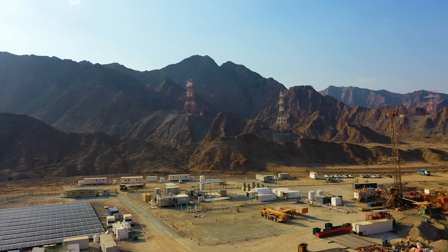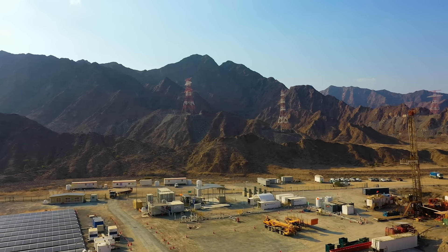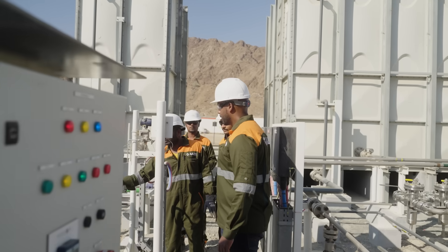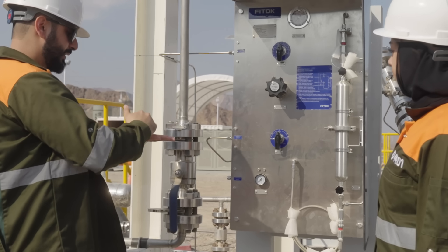Project Hajar, based in Oman, is also leveraging local geology, tapping into abundant deposits of peridotite to lock CO2 deep underground through in-situ mineralization.